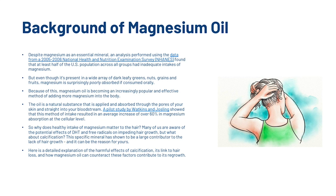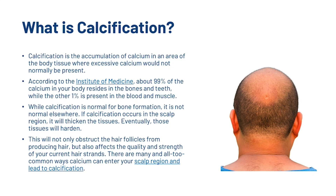Now we're going to look at a detailed explanation of the harmful effects of calcification, its link to hair loss, and how magnesium oil can counteract these factors. Calcification is the accumulation of calcium in an area of the body tissue where excessive calcium would not normally be present. According to the Institute of Medicine, about 99% of the calcium in your body resides in the bones and teeth, while the other 1% is present in the blood and muscle. While calcification is normal for bone formation, it is not normal elsewhere. If calcification occurs in the scalp region, it will thicken the tissues — eventually those tissues will harden — obstructing hair follicles from producing hair and affecting the quality and strength of your current hair strands.